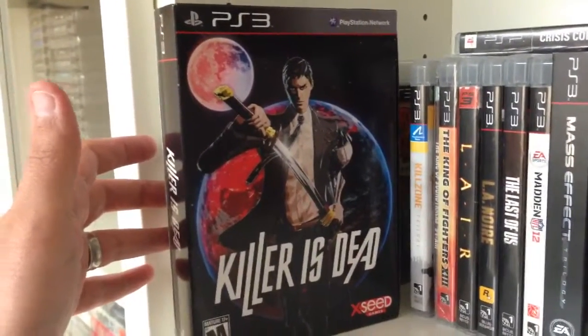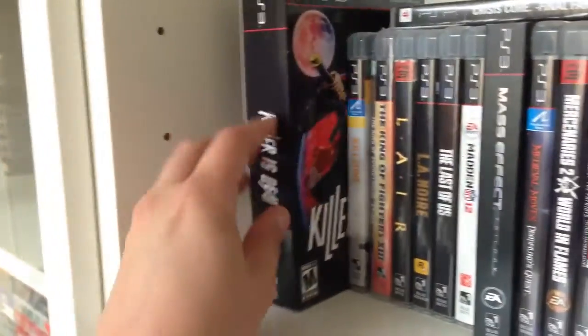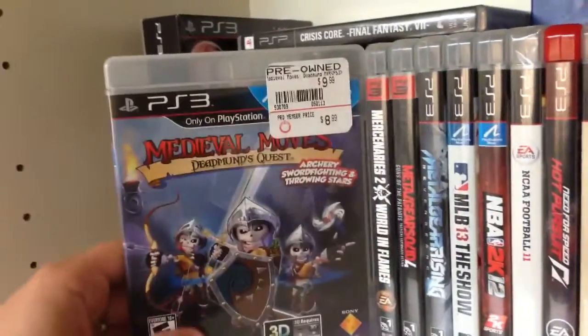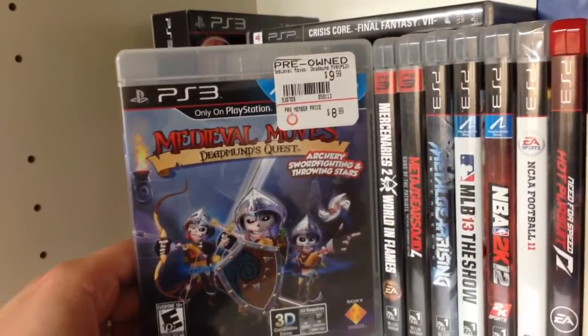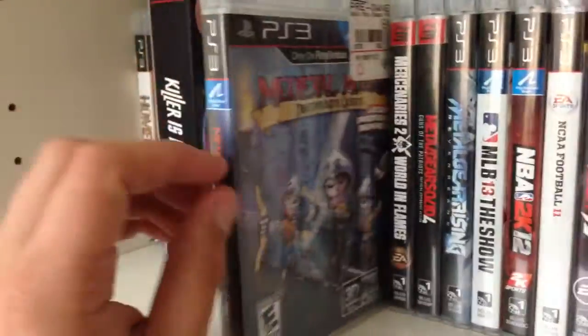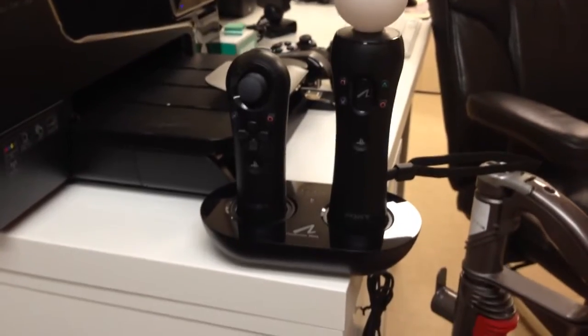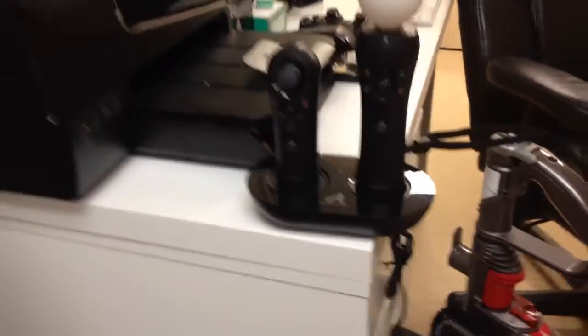I also got Killer is Dead Special Edition for $14.99 new. Okay yeah, I'll take it. Also got Medieval Moves: Deadman's Quest, that's pretty cool.